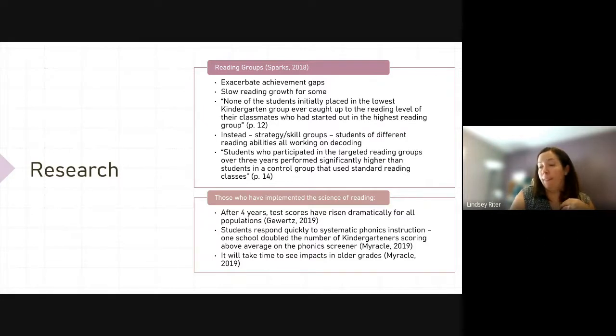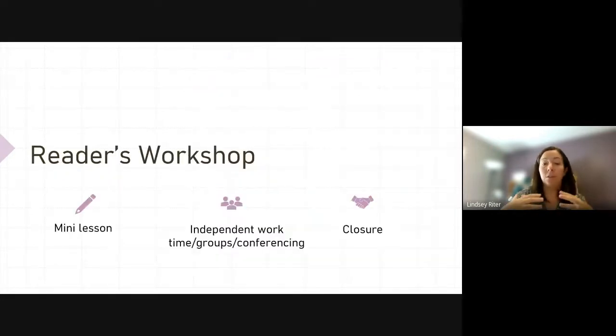Reader's Workshop — just a quick overview. There are three main components: the mini lesson, independent work with small groups and conferencing time, and then a closure. That's not dramatically different from what many of you are already doing, but we're making those minor tweaks and creating common blocks SU-wide. The biggest change will be the independent work portion of the block.